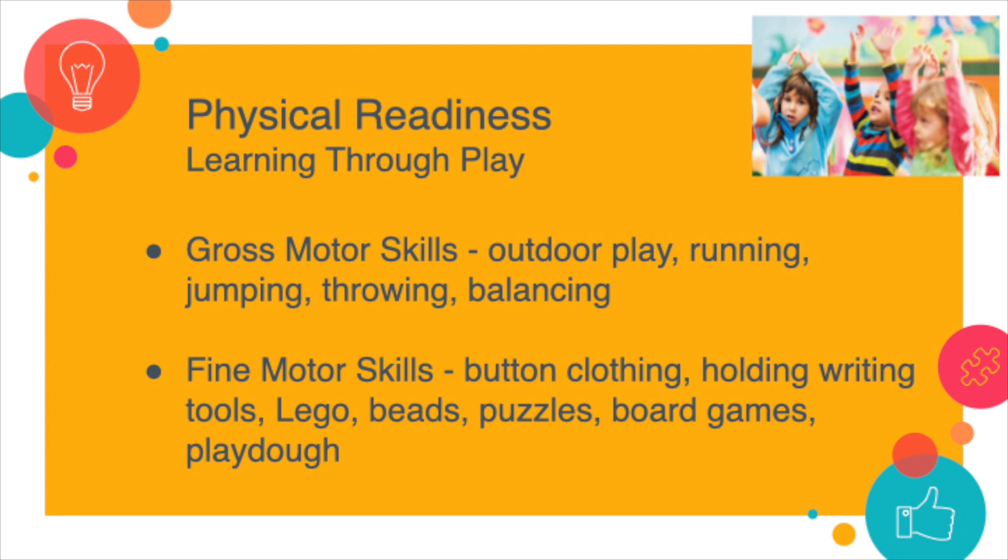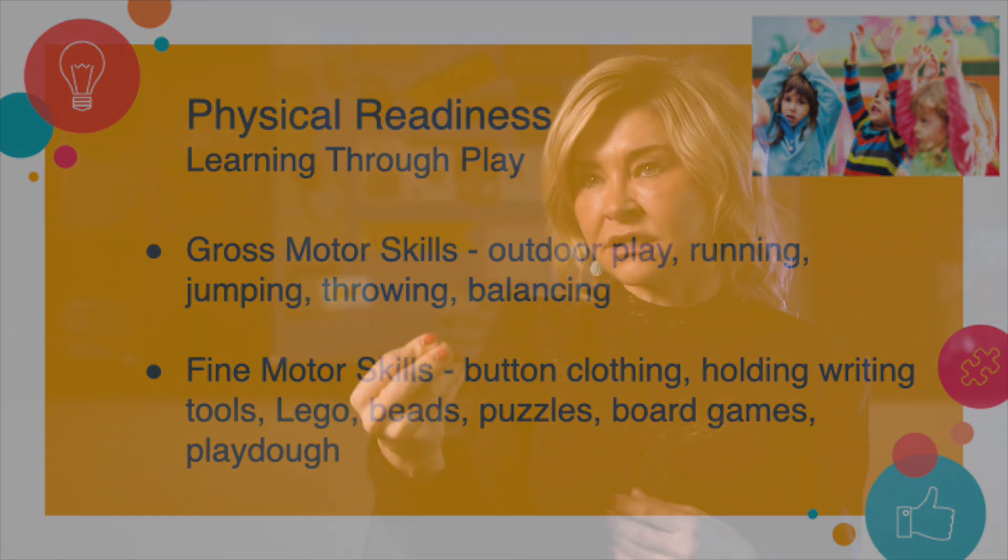We also need to think about fine motor skills, which involve the smaller muscles — specifically the muscles in their hands. Activities like playing with play-doh are excellent for strengthening those muscles, as is introducing them to different writing tools that will strengthen that muscle. Coupling those two things together will prepare your child physically for kindergarten.